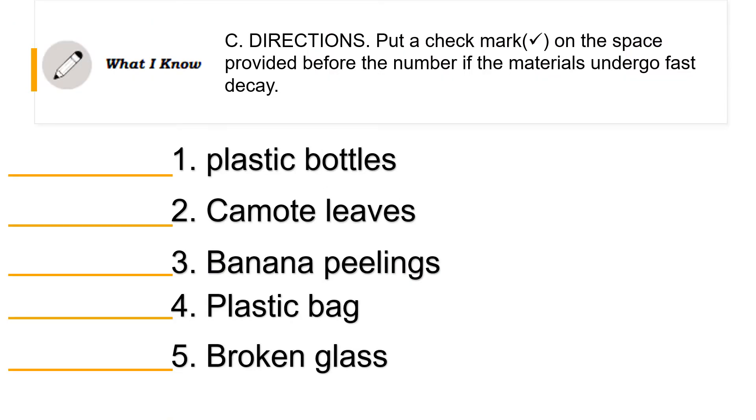Let's see what you know about our topic. Put a checkmark on the space provided before the number if the material undergoes fast decay. We have here five materials: plastic bottles, camote leaves, banana peelings, plastic bag, and a broken glass. So which among these materials undergo fast decay? Camote leaves and banana peelings undergo fast decay compared to plastic bottles, plastic bag, and broken glass, which decay slowly.